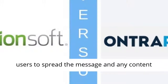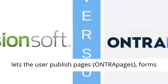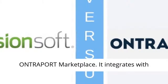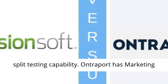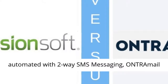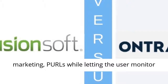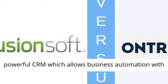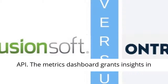Ontraport makes it easy for users to spread the message and any content without having to get too technical. Ontraport lets the user publish pages (Ontra pages), forms (Ontra forms), web forms, membership sites, and Ontraport marketplace. It integrates with WordPress and Facebook, and it has split testing capability. Ontraport is marketing automated with two-way SMS messaging, Ontra mail email marketing, partner programs, postcard marketing, while letting the user monitor everything with its analytics. Ontraport has a very powerful CRM which allows business automation with custom objects, and it integrates via secure open API.